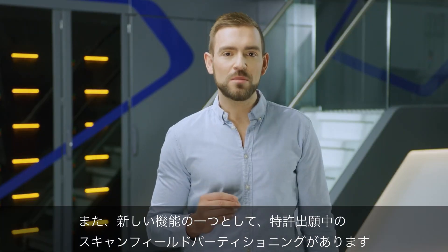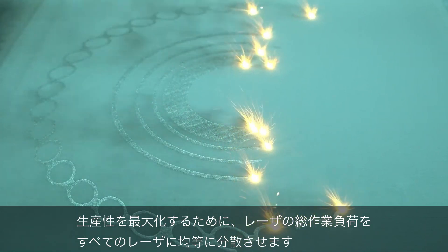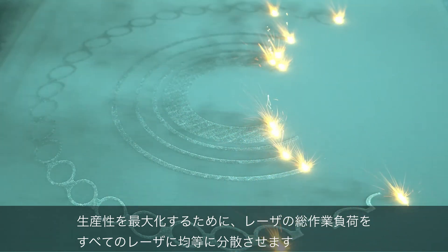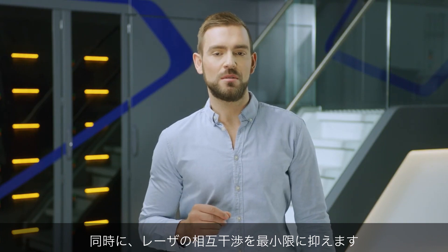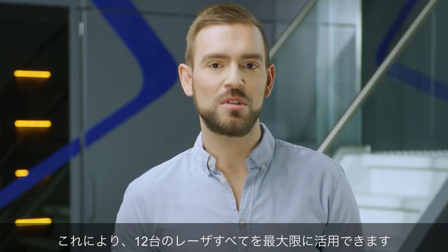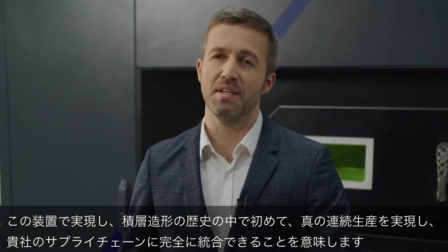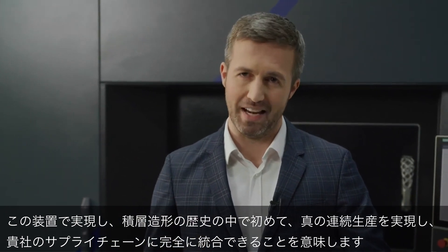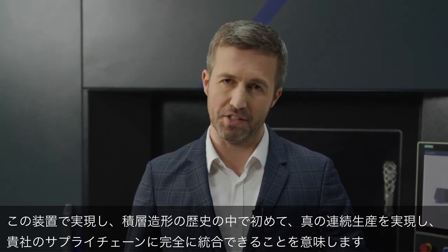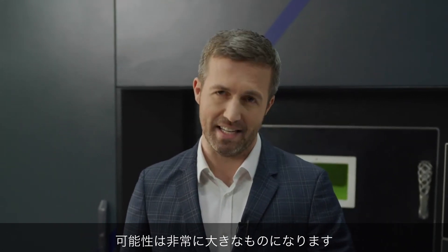One core element of this machine is our patent-pending scan field partitioning strategy. To achieve maximum productivity, it is necessary to distribute the total laser workload equally to all lasers, while at the same time minimizing laser interaction. This enables customers to make full advantage of all 12 lasers. The potential cost reduction in production that this machine offers means that for the first time in the history of additive manufacturing, you can have true serial production and integrate fully into your supply chain.